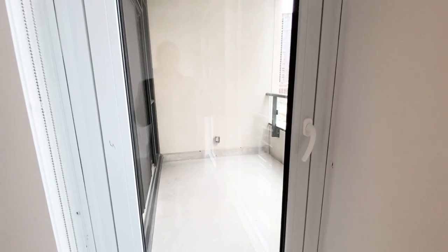The balcony actually has two entrances — one from the living area and one from the bedroom. I'll show you the entrance from the bedroom.